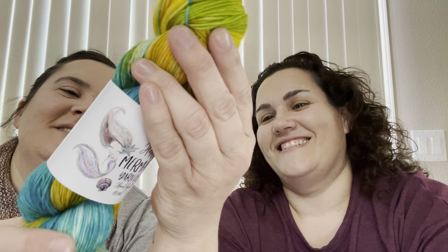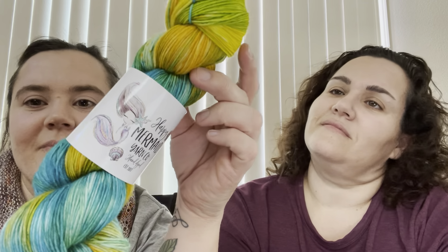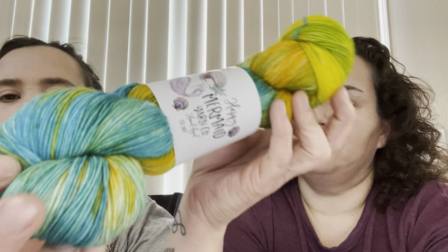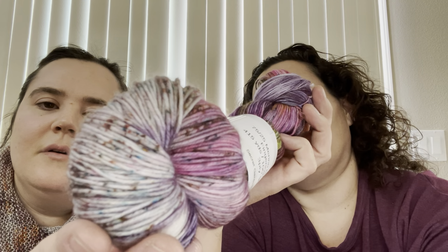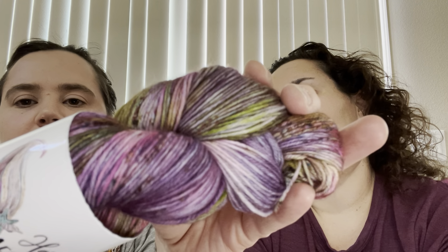And this one is also 75/25 fingering, called 'Maui Bound.' Makes me want to go to Hawaii! Look at all the pretty speckles in that one too — just bright and beautiful. And this one is also 75/25 fingering, called 'Secret Garden.' Look at all the speckling in there — turned out really pretty. Hopefully you can see that clearly and it's not blurry.